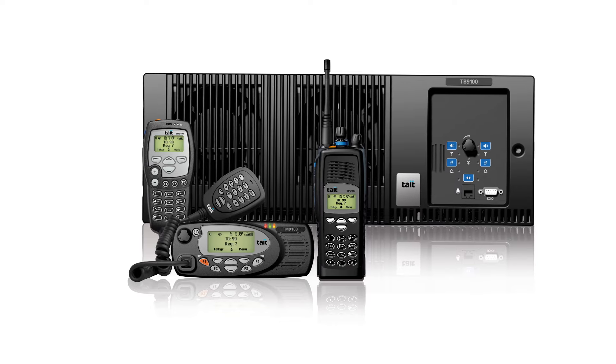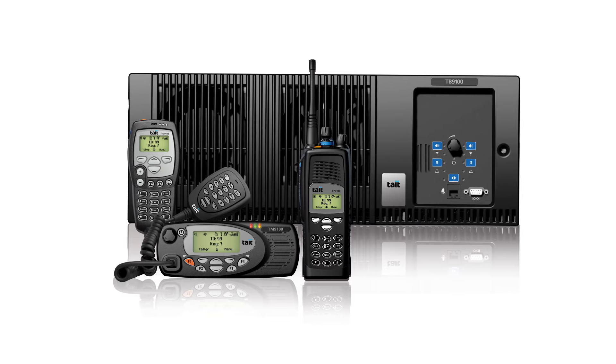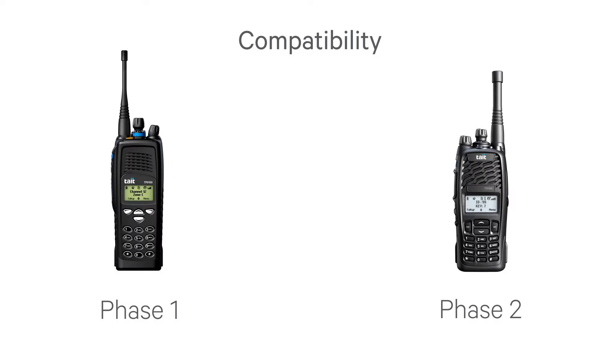Perhaps the network equipment was upgraded first and mobiles and portables rolled out later, or vice versa. Or perhaps key tactical teams are issued with P25 radios, but can still talk to other supporting teams or agencies who have not yet been upgraded to P25. P25 phase two is more frequency efficient than phase one P25 equipment, but will still support a phase one mode of operation, allowing backwards compatibility with phase one equipment and a gradual migration of a system to phase two.